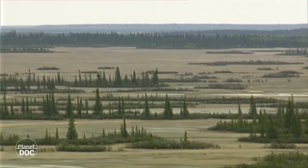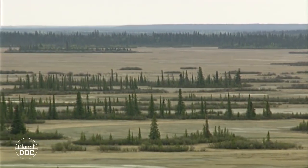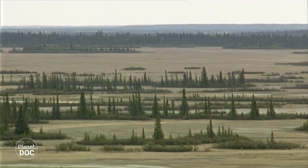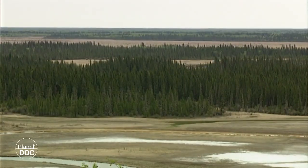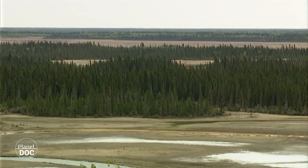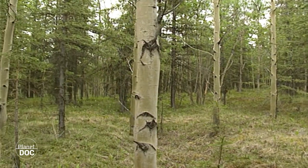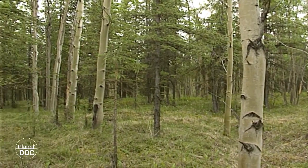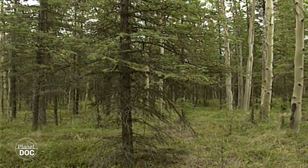Destinado a conservar la flora y fauna del bosque boreal americano y de forma especial al bisonte de bosque, una subespecie generalmente desconocida que dio sentido y nombre a la nueva reserva. El parque nacional Wood Buffalo ocupa una extensión de 44.900 kilómetros cuadrados, casi una vez y media la superficie de Bélgica.